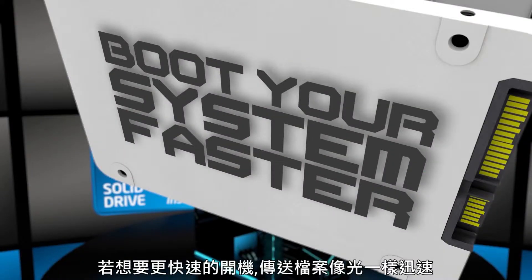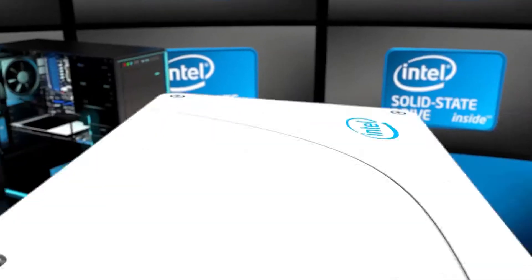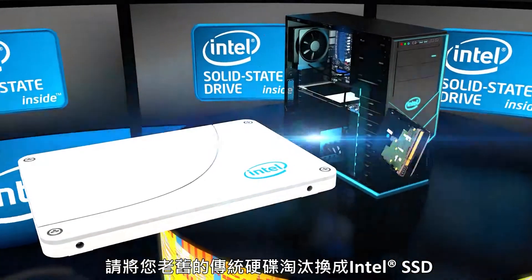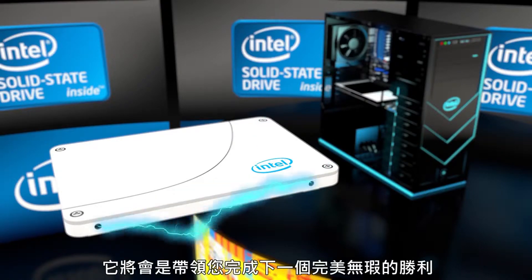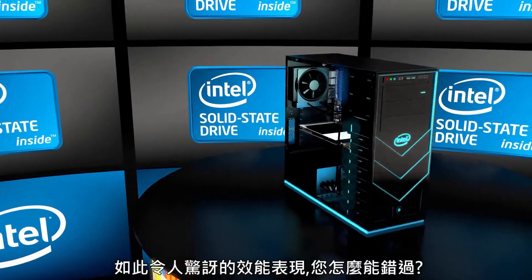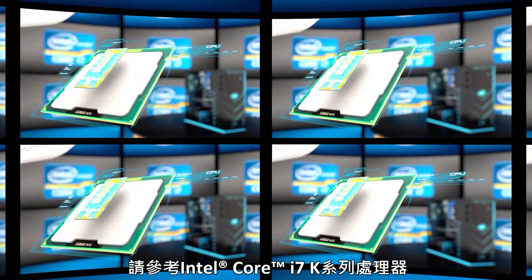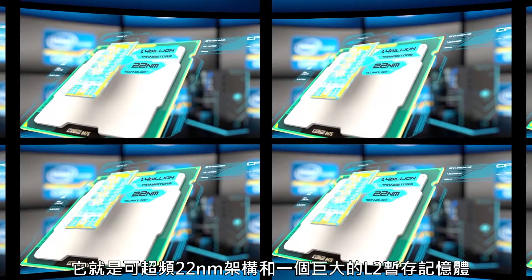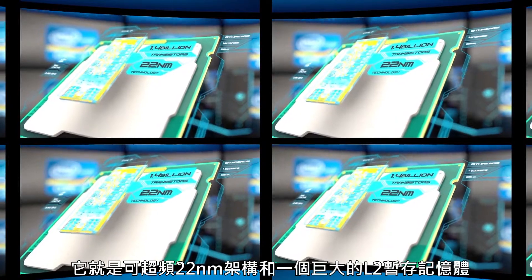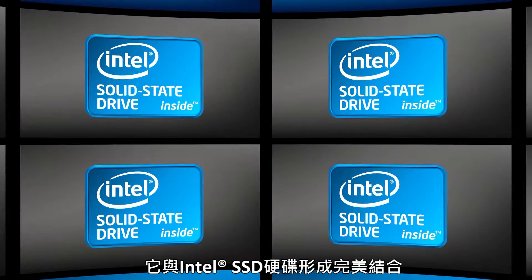To boot your system faster, transfer files at the speed of light, or get in the game sooner, upgrade your old-school hard drive to an Intel SSD. It's exactly what you need to kick out your next flawless victory. Appreciate amazing performance that you control? Check out the Intel Core i7 K-Series processor — it's overclockable with a 22-nanometer micro-architecture and a huge L2 cache, making it the ideal companion for an Intel SSD.